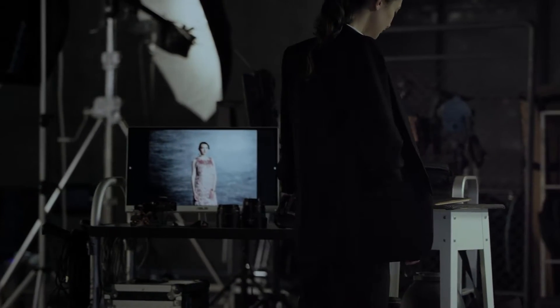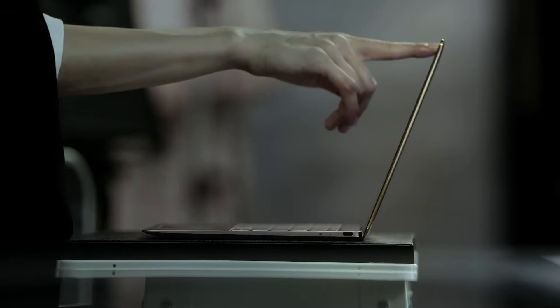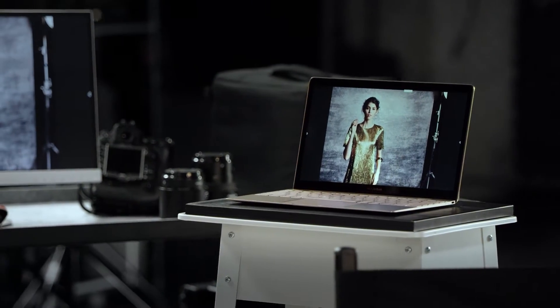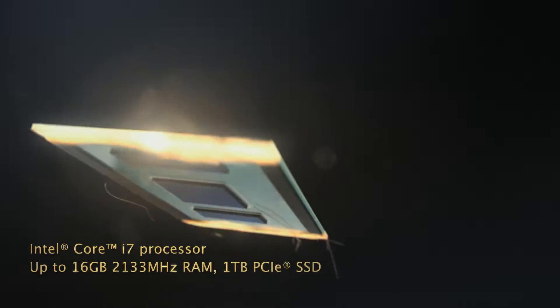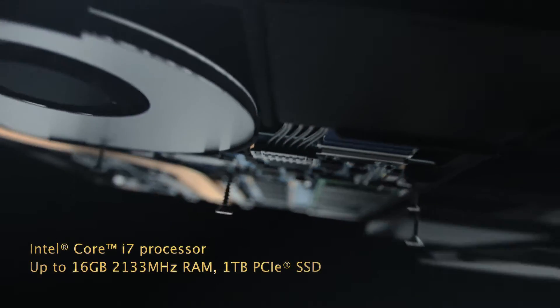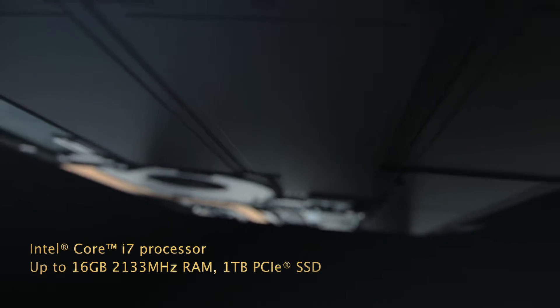Never compromise is the guiding principle behind ZenBook 3. Only the best is good enough to deliver unprecedented performance in such an incredibly slim laptop. ZenBook 3's Intel Core i7 processor and up to 16GB of memory deliver mind-blowing responsiveness.